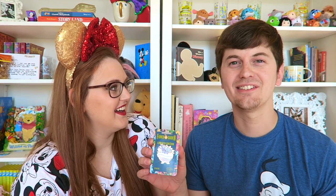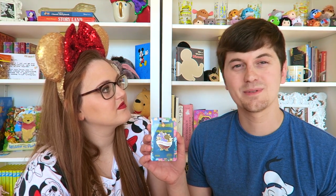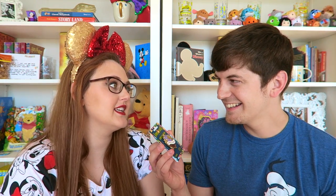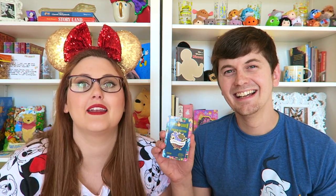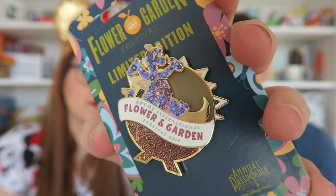This is probably not only Britt's favorite pin from the last trip — it might be her favorite pin we've ever gotten. It's a limited edition Flower and Garden Festival pin that was exclusive to annual passholders. Most importantly, it has Figment on it! Figment is covered in flowers, centered around the Epcot ball. It's smooth and beautiful. It was $15.95 and limited edition of 5,000.